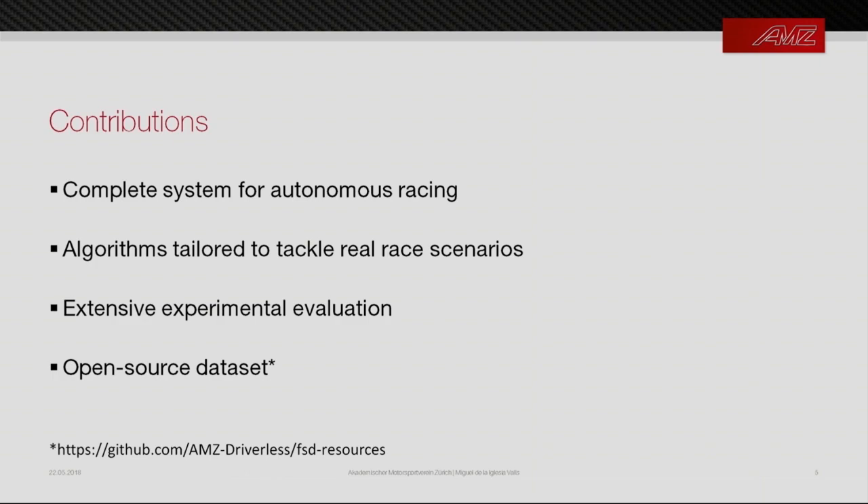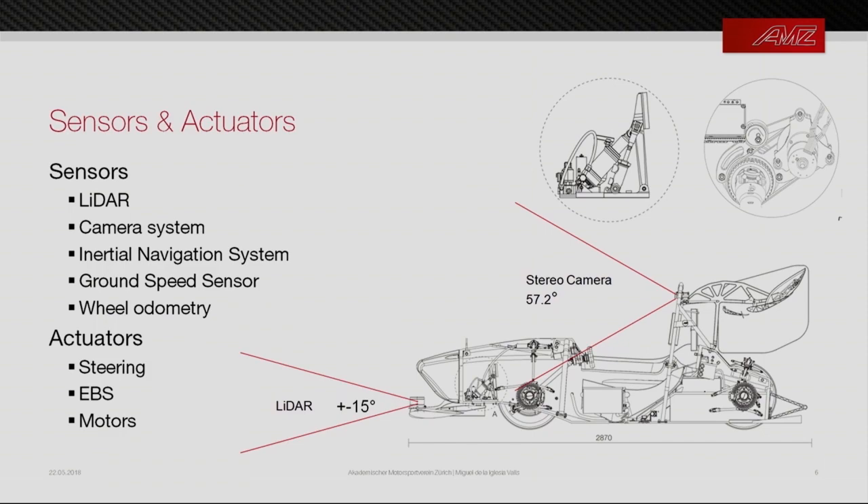Fluella was originally a human-driven electric car. We added a LiDAR under the nose, a stereo camera behind the empty driver's seat, and an inertial navigation system. We also use existing sensors like the ground speed sensor and wheel odometry. To actuate the car, we have a steering actuator behind the dashboard, an emergency brake system that activates on any fault or power cut, and four-wheel drive motors for acceleration and braking.